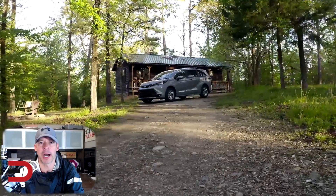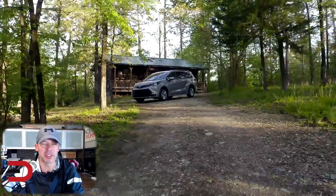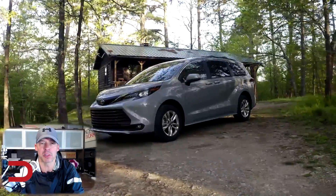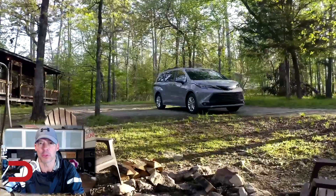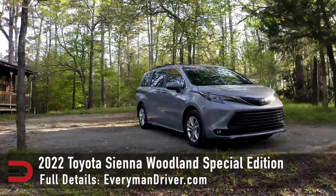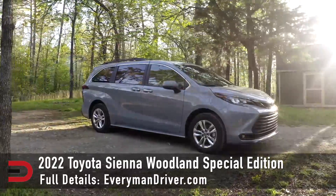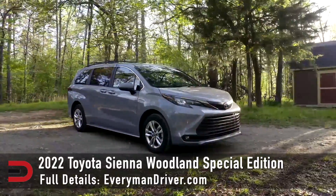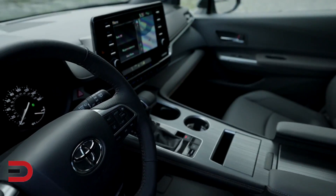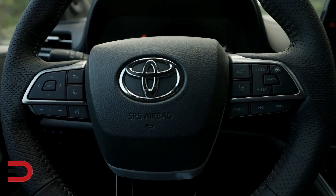Fresh off the introduction of the fourth-generation hybrid-only Sienna for 2021, one of the most fuel-efficient 7-8 passenger minivans on the market, Toyota is upping the van's outdoors activity capability. For 2022, the new Sienna Woodland Special Edition combines adventure-inspired rugged styling, a standard electronic on-demand all-wheel drive system, and increased ground clearance for taking the fun further afield. In addition to the new Woodland Edition, the 2022 Sienna line adds a few updates for its sophomore year.